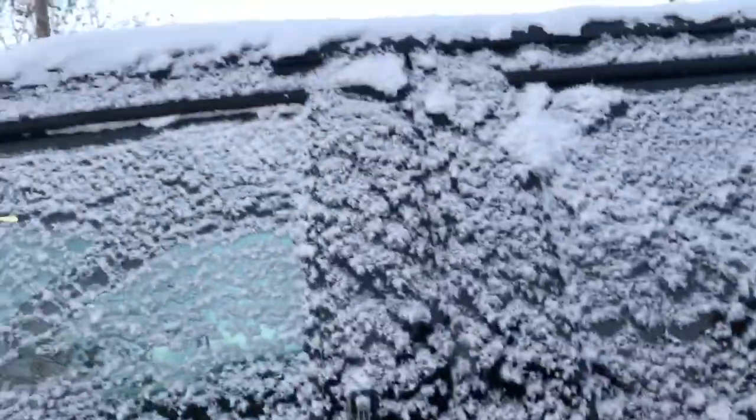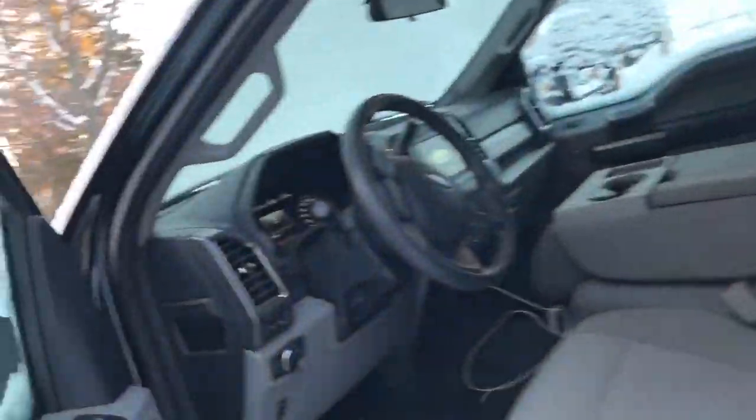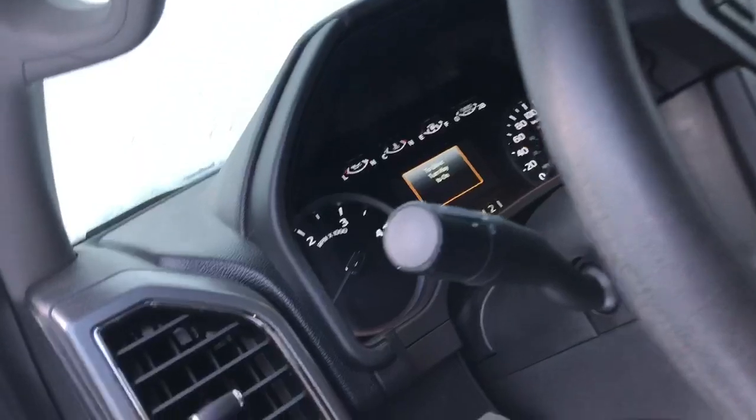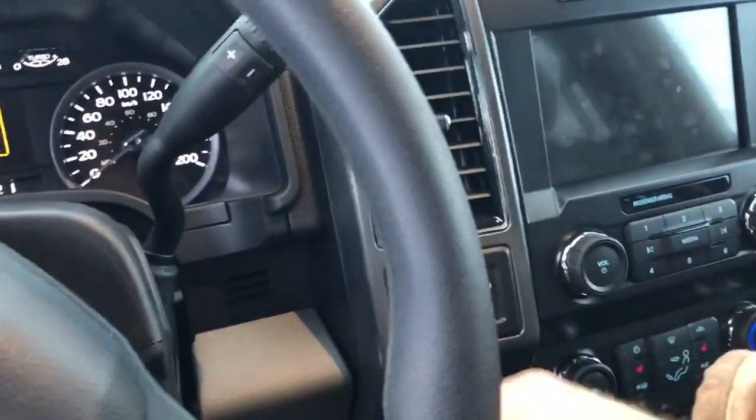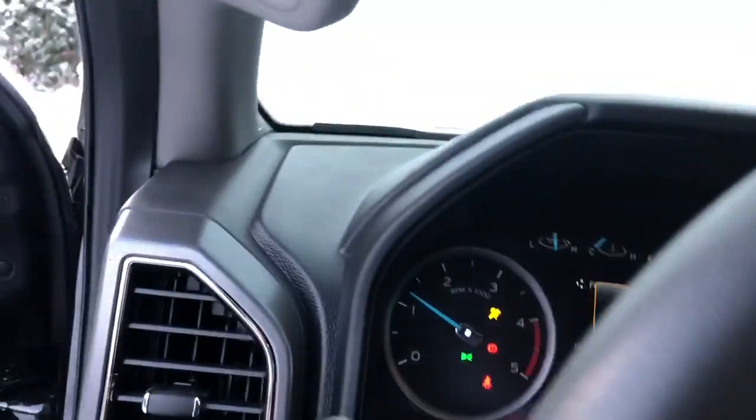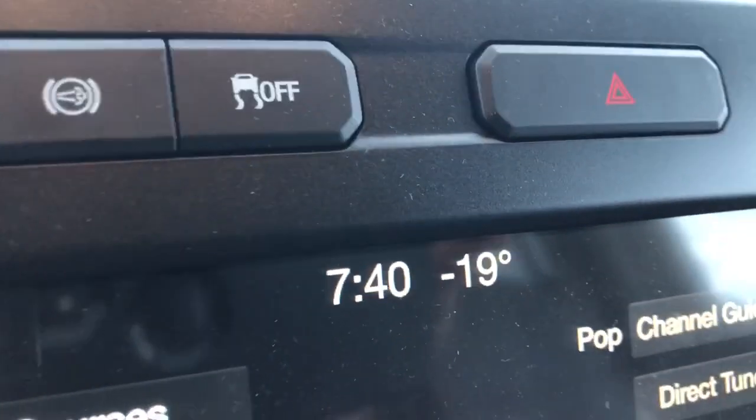Holy cow, what's it running at, I wonder. It doesn't show me yet because I don't have my key in. It's running at about 1200 RPM. Holy cow, it's even colder — it says minus 19. That's Celsius, of course.